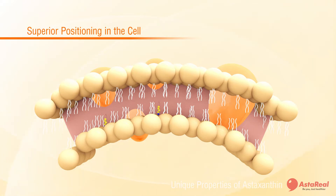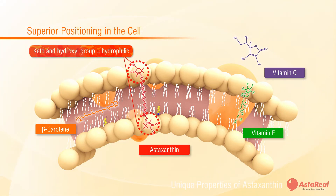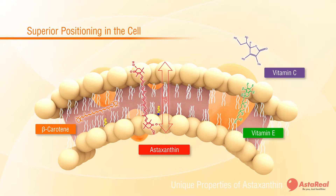Antioxidants in general are attracted to one or the other. For example, vitamin C is water soluble and provides antioxidant protection only on the outer side of the membrane. On the other hand, beta-carotene and vitamin E work only within the inner portion of the bilipid layer. In contrast, astaxanthin's unique structure and molecular length causes it to preferentially orientate itself perpendicular to the membrane, covering both the inner and outer portions, and thus the antioxidant bioavailability is much greater.